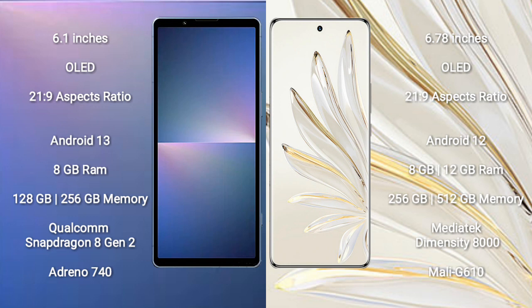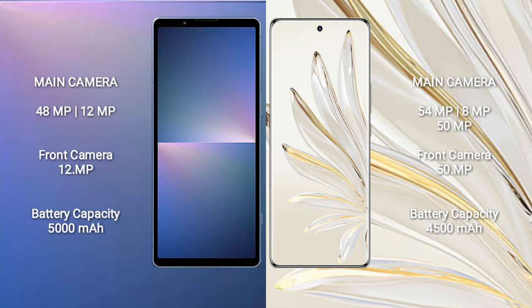Honor 70 Pro comes with 8GB or 12GB RAM and 256GB internal storage, powered by a Dimensity 8000 processor with Mali-G610 GPU. Sony Xperia 5 Mark 5 features a dual rear camera setup with 48MP plus 12MP and a 12MP front camera.